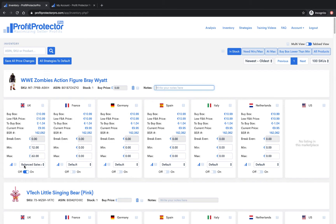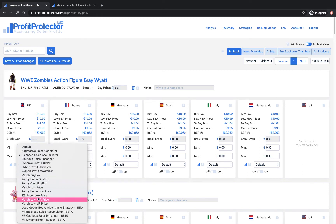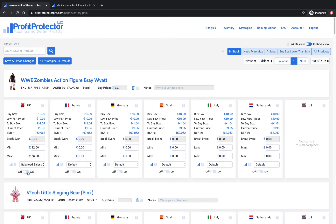Then here you choose your strategy. The strategies built into Profit Protector Pro are super clever. You've got lots to choose from: Aggressive Sales Generator, Balanced Sales Accumulator, and then standard ones like Match Buy Box, Penny Under, Penny Over, and Match Low Price. There's also a Used Goods or Book Strategy currently in beta, and some Merchant Fulfilled specific strategies also currently in beta — all doing well. And you can just switch repricing on and off using that little toggle.